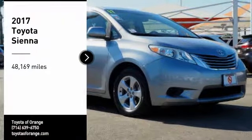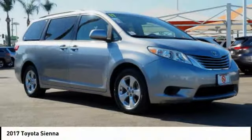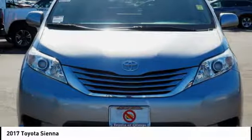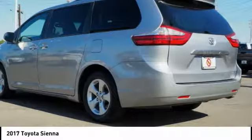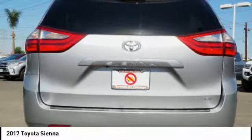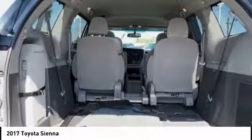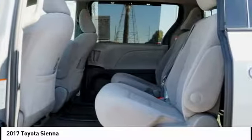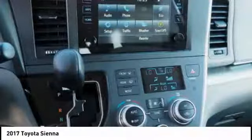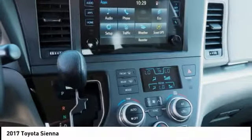Stop by and take a look at the 2017 Sienna. Sienna offers excellent overall quality and long-term dependability, making it a hassle-free vehicle to drive day in and day out, while contributing to peace of mind on long road trips. Add a refined and fuel-efficient V6 engine, a smooth ride, and upscale interior accommodations to the mix, and it's easy to see that Sienna is built with the whole family in mind.